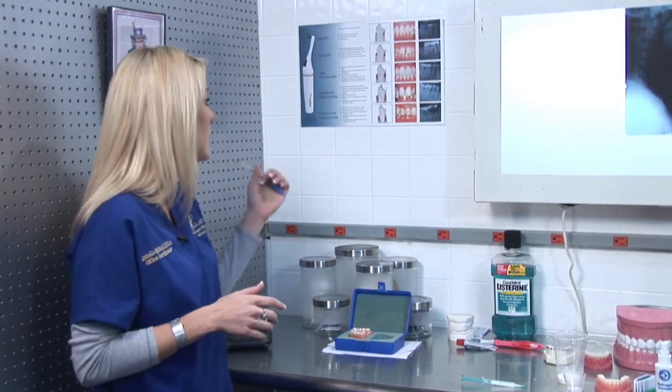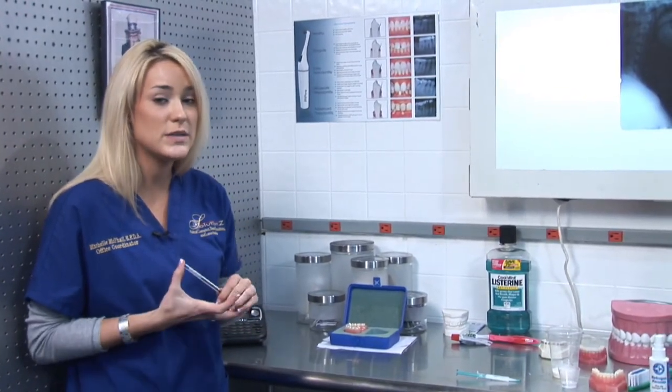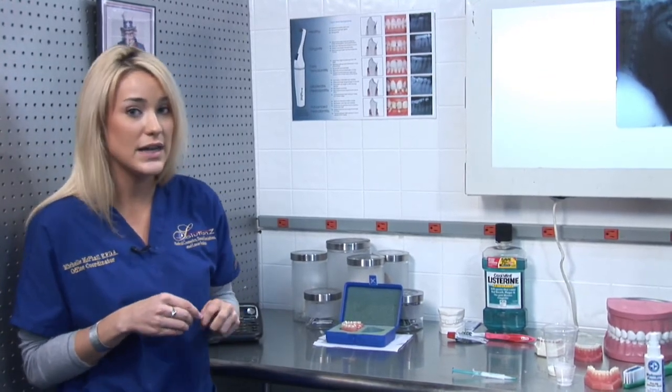This is something you definitely need to have addressed by your general dentist so he can prescribe the perfect treatment for your early periodontitis. Once again, my name is Michelle, I'm a dental assistant with Solutions, and I've just explained how you can determine if you have periodontitis. Thanks for listening.